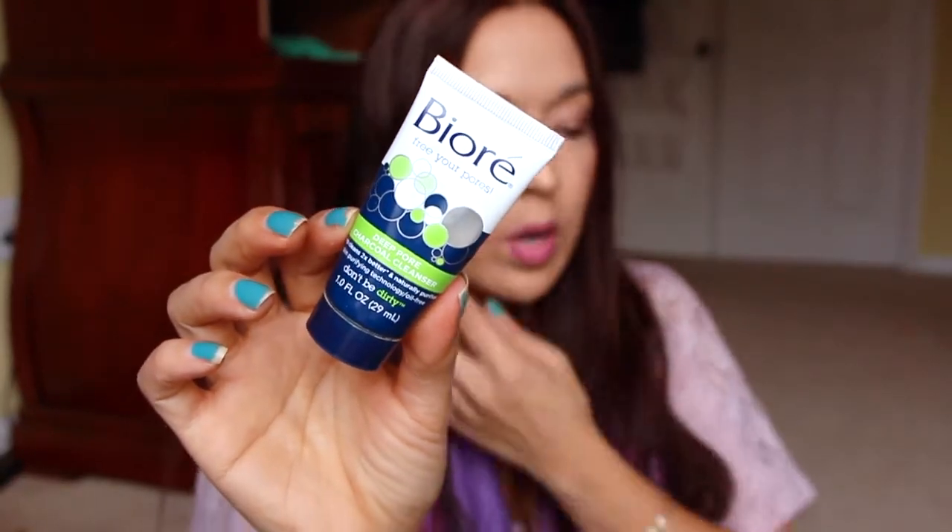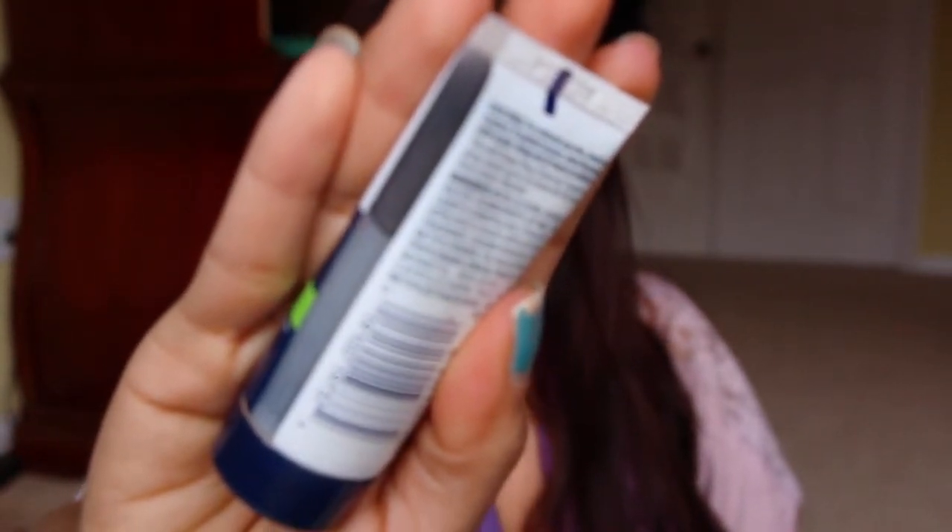Next is from Biore — this is the Deep Pore Charcoal Cleanser. There was a $2 coupon that came out, and this is $1.99 at CVS, so you can use that $2 coupon and get these for free. I got one last week and I'm planning on getting another one. This is really great — it's a gray color and it has a really nice cooling minty feeling on your face. You put it on in the shower and it just opens everything up. It's like warm but cold at the same time. Deep Pore Charcoal Cleanser — I highly, highly, highly recommend it.